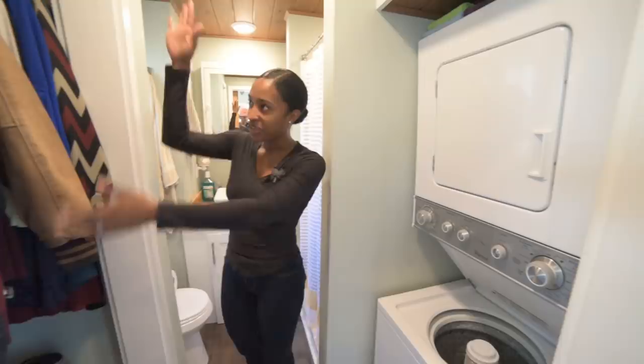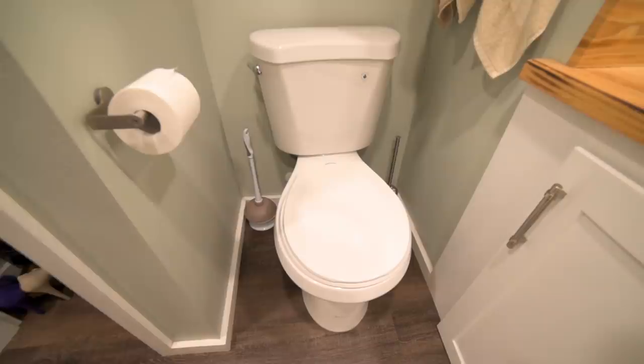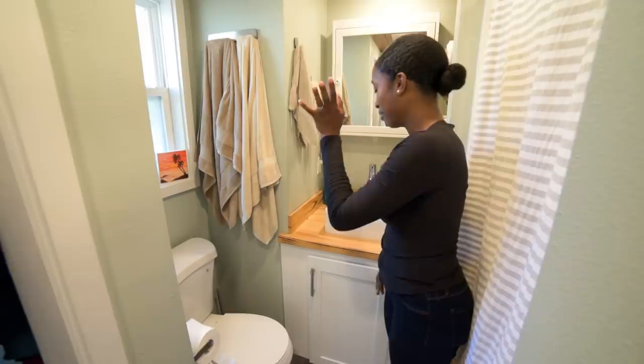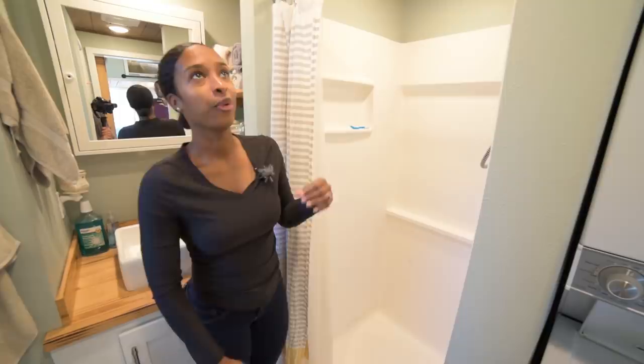In here we have our stackable washer/dryer unit, and on this side we have our main closet that we both use. Down here I keep my shoes — that was something that was hard for me to get rid of because I'd collected shoes I never actually wore, so it was kind of ridiculous. This is our normal flushable toilet that works just like everybody else's in a traditional home. The sink is designed to give us extra storage space underneath — that's where we keep our dirty clothes, toilet paper, paper goods, and hair products.